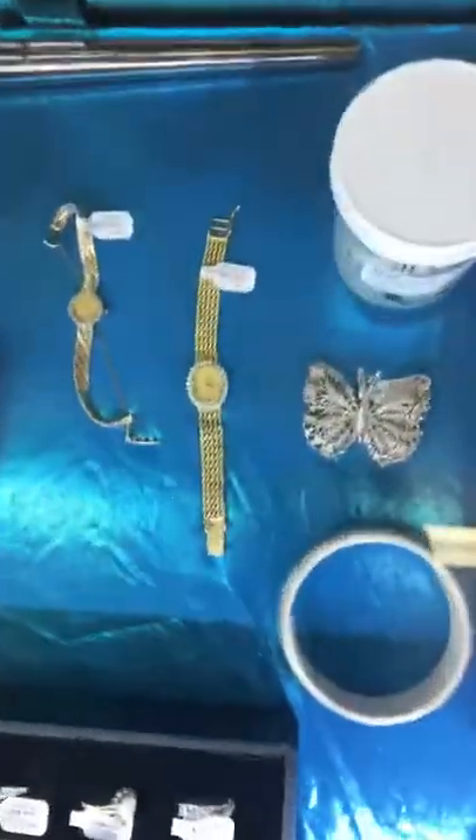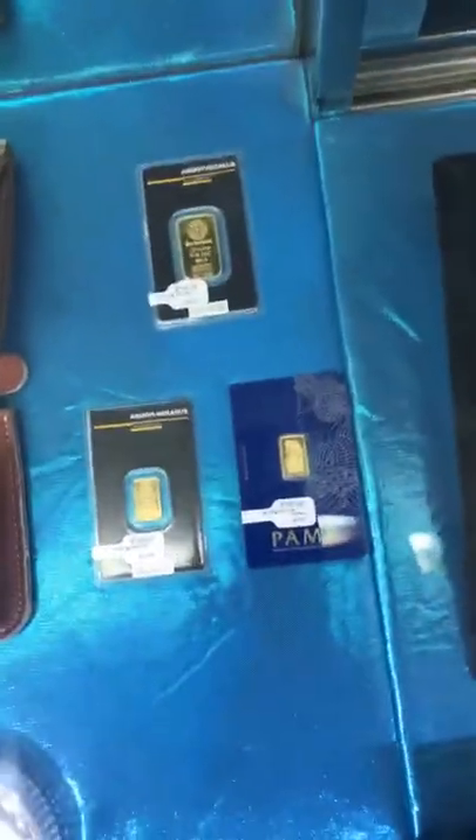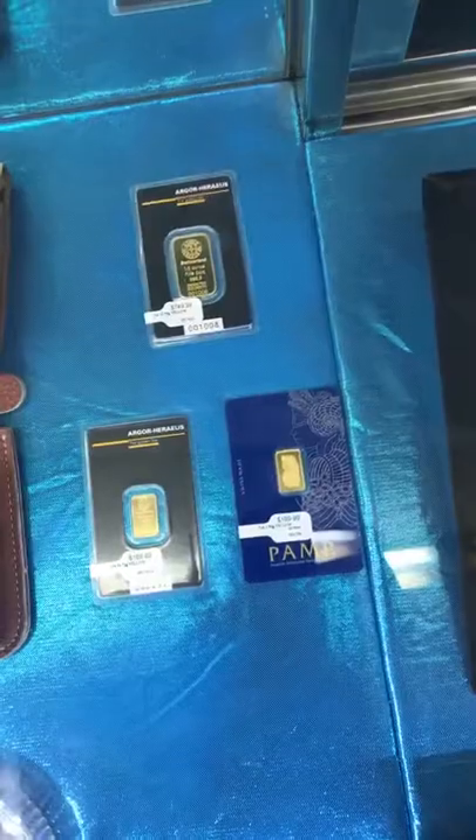I want to show you a beautiful jiggler here. I want to show y'all a beautiful ring they have here. There's a ladies' gold watch right there, and there are a few gold coins there.